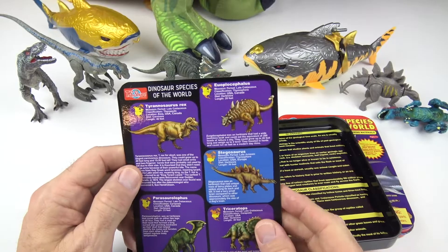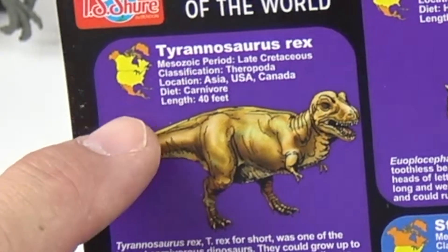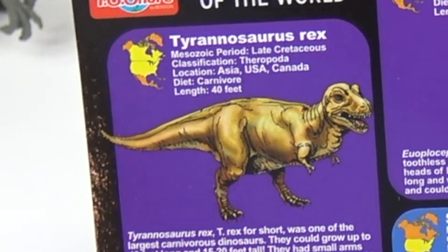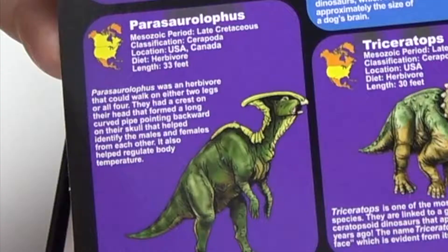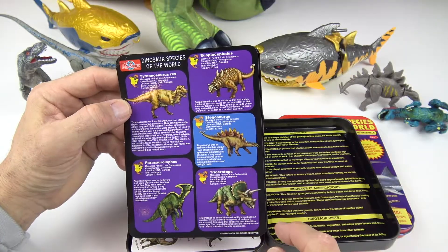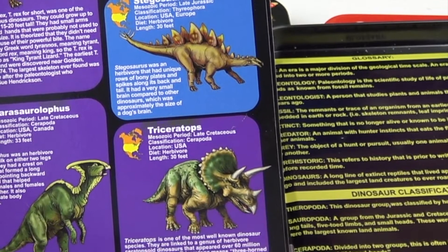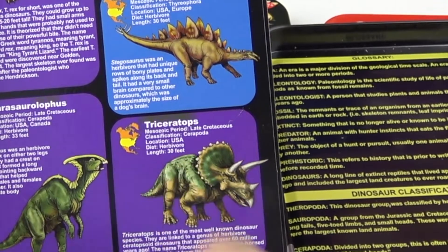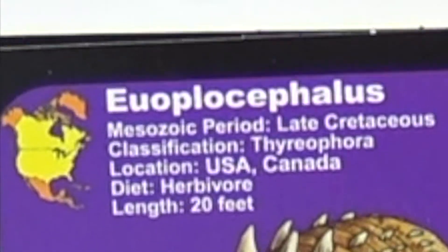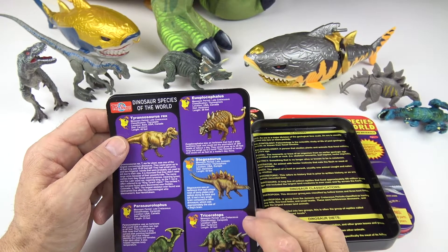Let's look on the back. We have the Tyrannosaurus Rex, known as the T-Rex. It's 40 feet and it's a carnivore — one of the more vicious dinosaurs. The Parasalophilus down here is 33 feet long and eats plants. Stegosaurus is 30 feet and eats plants. The Triceratops is also 30 feet and also eats plants. And the Euoplocephalus is 20 feet and is also a herbivore.